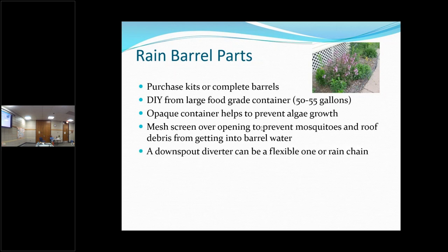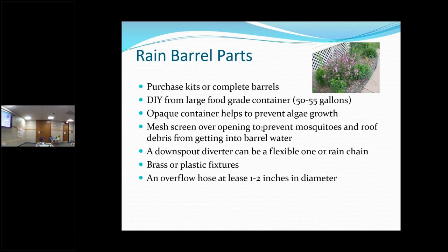A downspout diverter — I use flexible ones that you attach to your downspout and then it goes into your rain barrel. Fittings: you have a faucet at the bottom. This is what we use — it comes apart; this part goes in your barrel, you drill your hole, this part goes in your barrel, and this part's on the outside — that's your nozzle there.